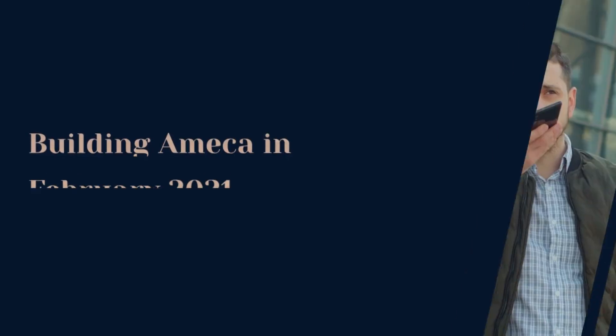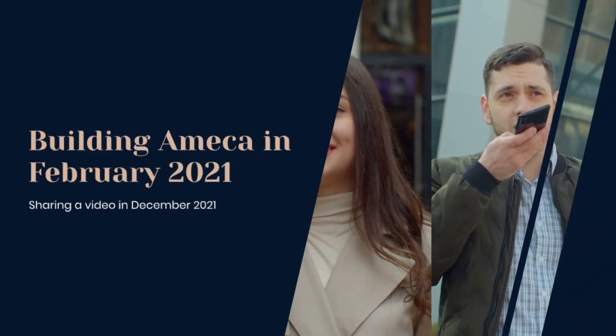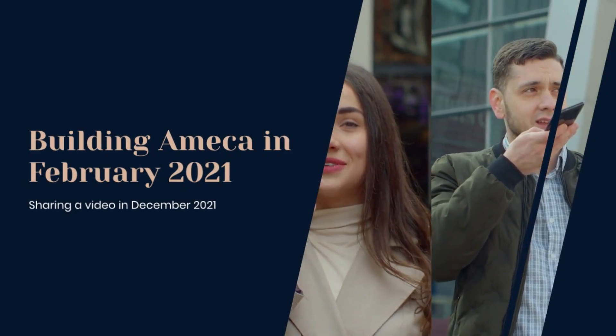Amica — the most advanced human-shaped robot we have today, created by Engineered Arts, a UK-based company. They started building Amica in February 2021 and shared a video publicly in December 2021. After that first video, Amica improved a lot. Let's talk about Amica today.